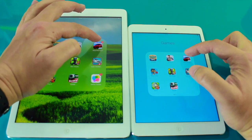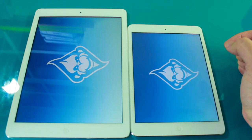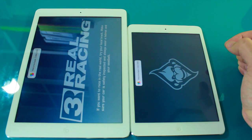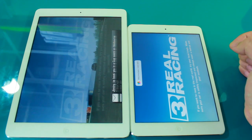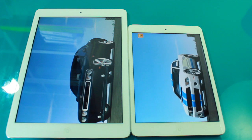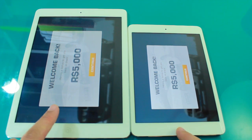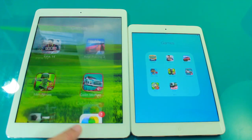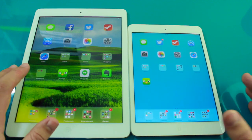Let's go with Real Racing and see if there's a difference there. That time I think the iPad Air actually got there first, which was quite interesting. I generally don't think you're going to notice one being slower or faster than the other in day-to-day use.